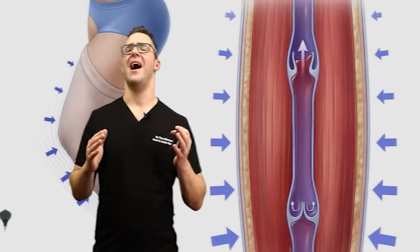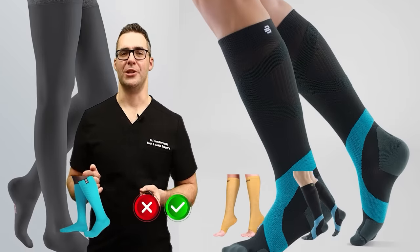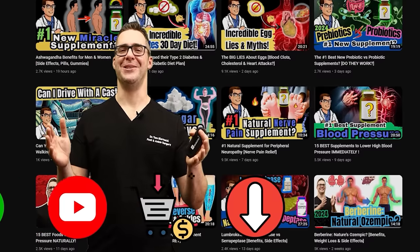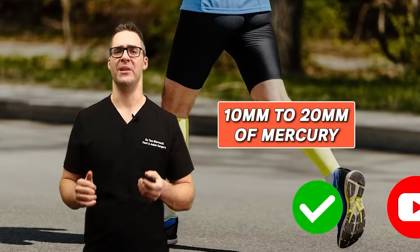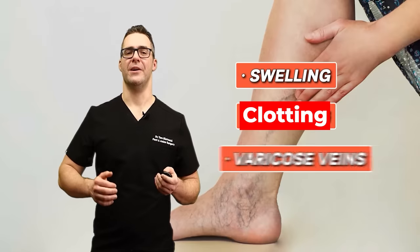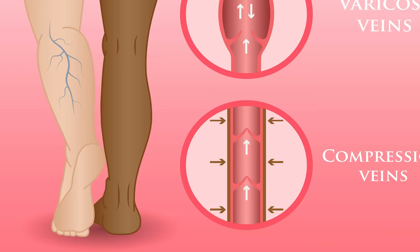Number three: compression stockings. I love compression stockings, but there's a good way and a bad way to use them. Insurance typically won't cover these, so you want to buy a pre-made one — I have links below. Start with something like 10 to 20 millimeters of mercury. This squeezes down on your leg, prevents the valves from letting blood flow back, and shoots it back up to your heart. Start light and make them comfortable. The pressure moves blood back to your heart very rapidly — it helps with swelling, clotting, and varicose veins. By squeezing the outer wall of the veins, the valves can function much more effectively.